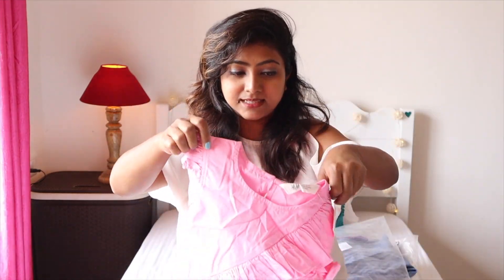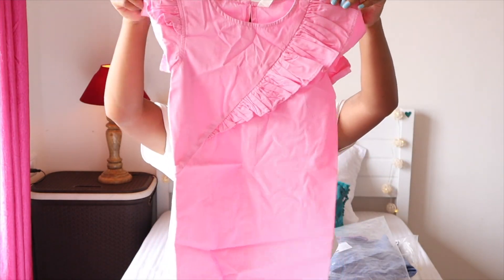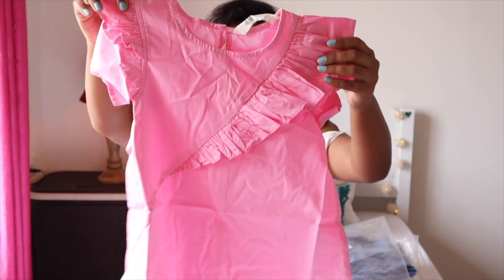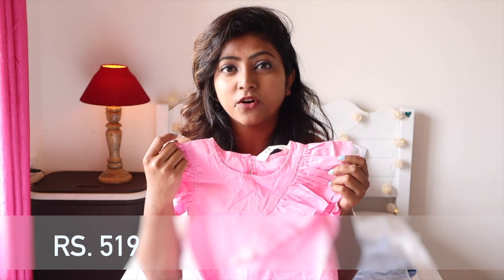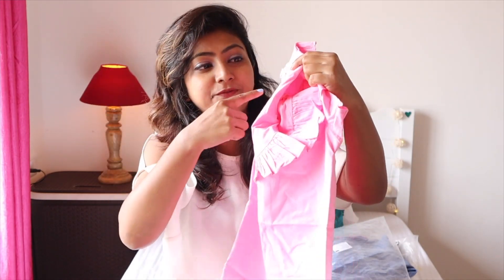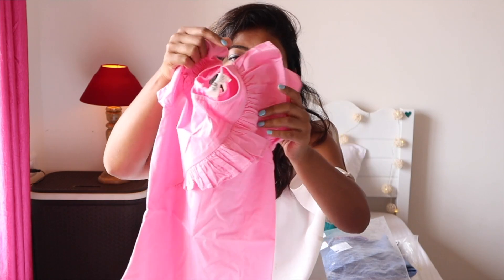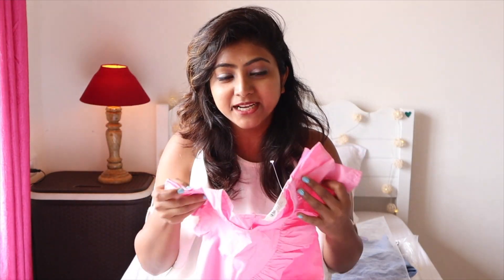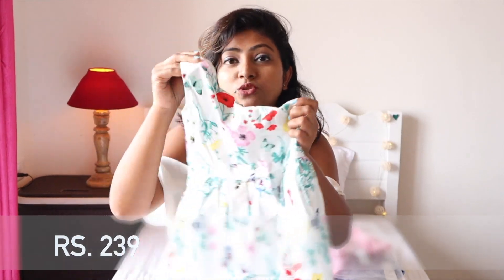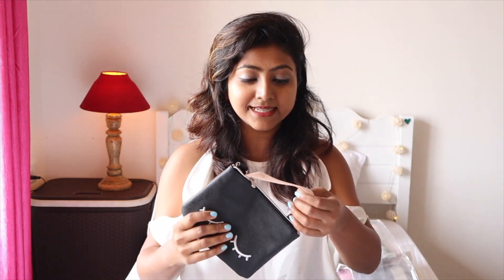Next is this pink frill cotton dress — it's so pretty. I love the color and the cotton material. Originally 1,299 and I got it for 519, a bit pricier because of the frills and detailing. Then there's this cotton floral dress, so pretty for summer — originally 799 and I got it for just 239. For that price from a brand like H&M, it's a very good buy.